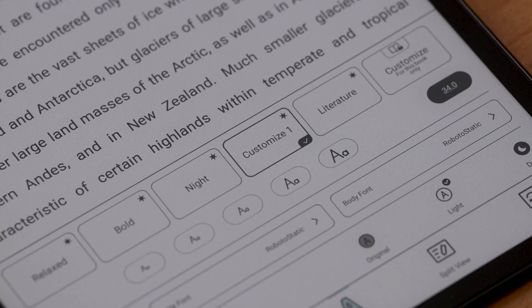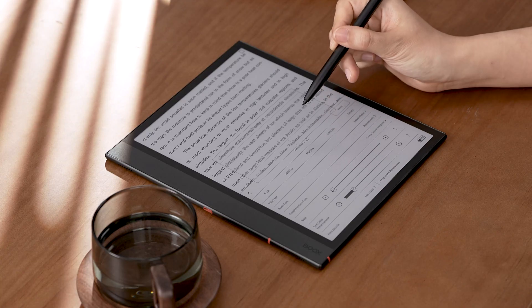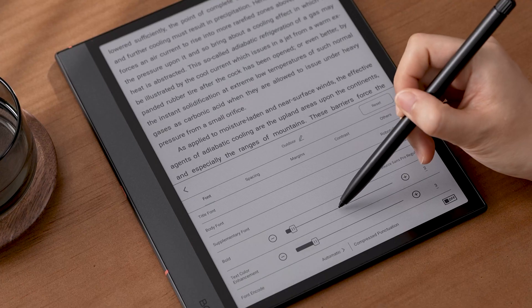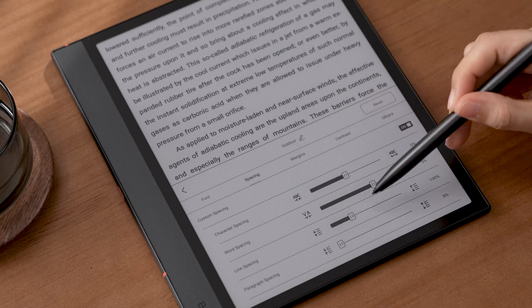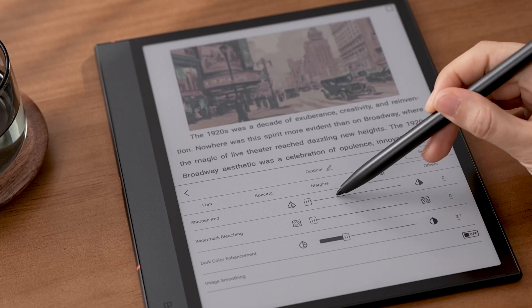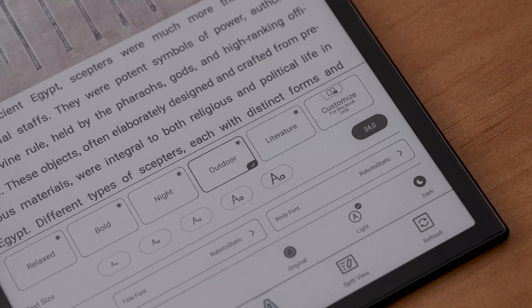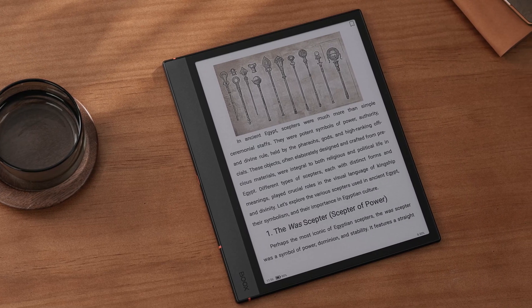For a more personalized reading experience, tap to go to the Secondary menu, where you can rename the theme and fine-tune font, spacing, margins, and contrast. Saved themes can be applied to other documents with one tap, saving you from repetitive adjustments.